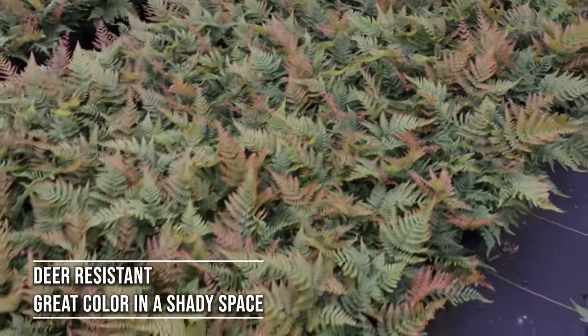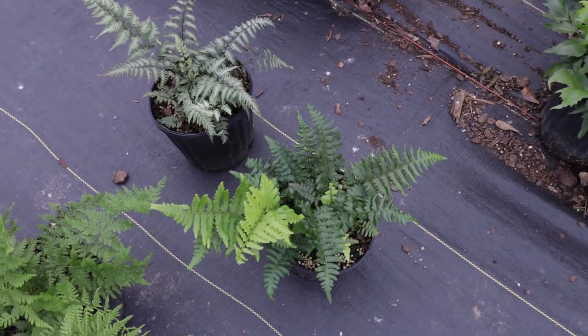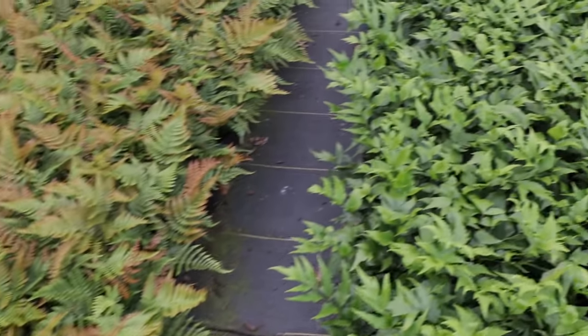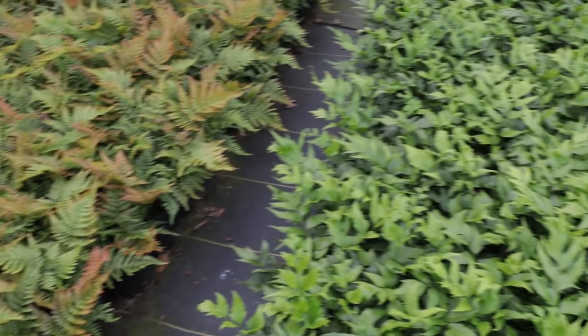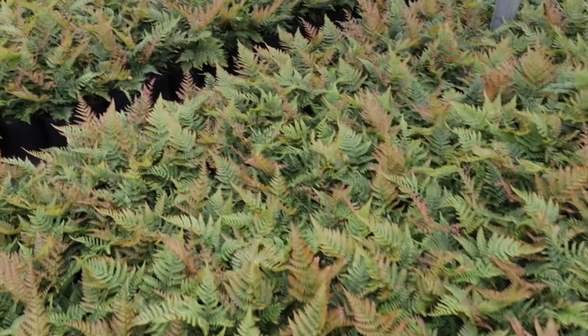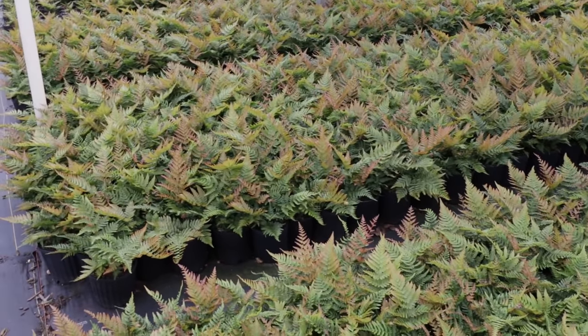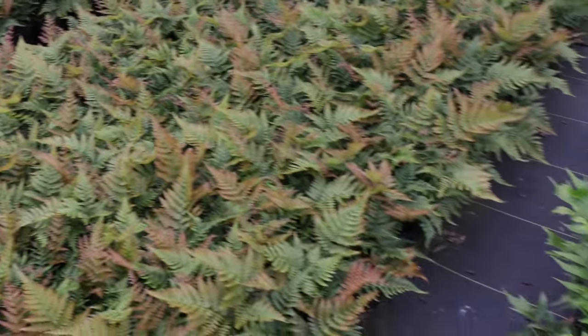You can see autumn fern, holly fern, Japanese painted fern, and southern shield fern all together. Certainly one of them would look great in a garden. They're all deer-resistant and pretty tough plants. They can all take some direct sun — you don't have to give them absolute shade — but I would say they wouldn't want more than about an hour straight of any kind of midday sun.